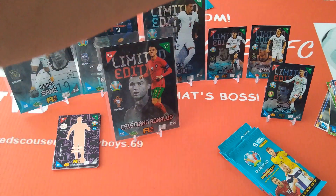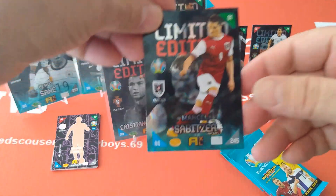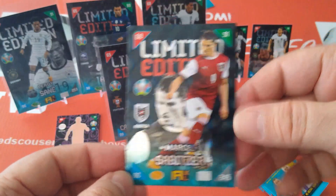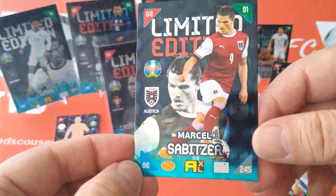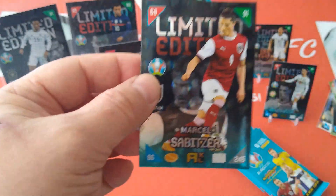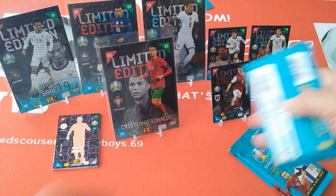Let's see this one — Sabitzer, Red Bull Leipzig, with his teammate Szoboszlai from Hungary. Austria of course, really nice card — look at that, really well made, two pictures of each player. Good stuff! Let's put him here and open another pack.